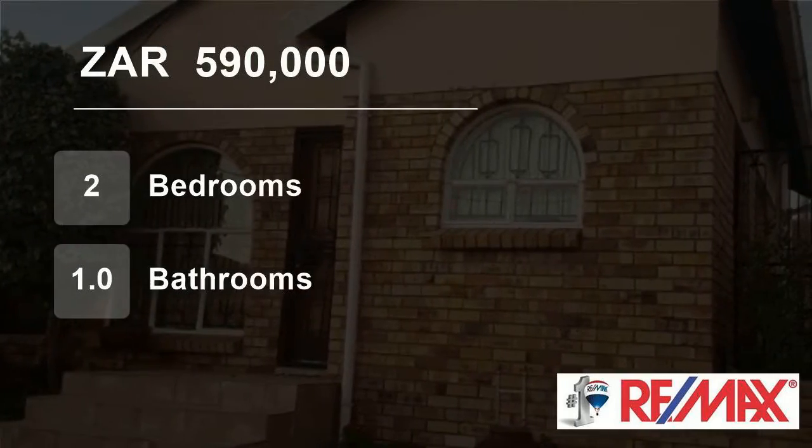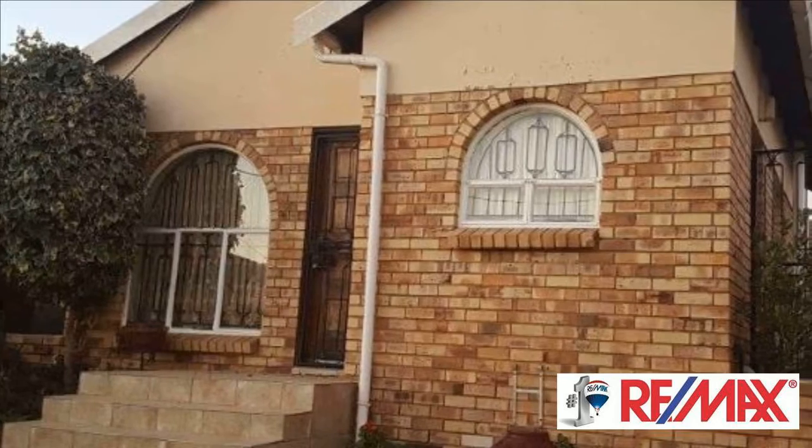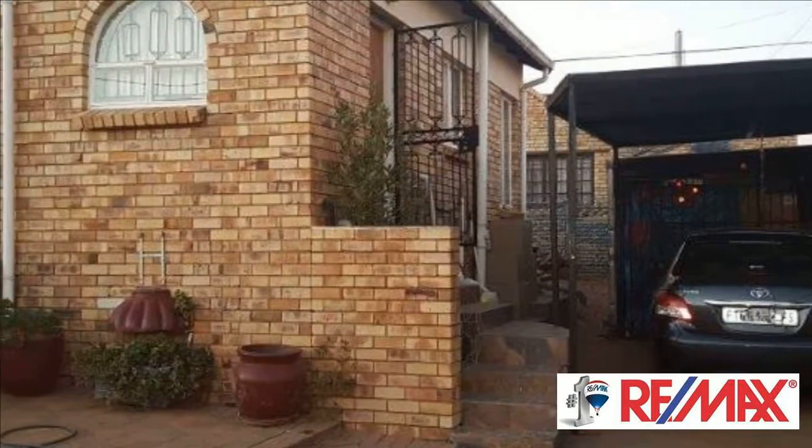Welcome to this two-bedroom house for sale in Blumanda, Bloemfontein, Free State, South Africa for 590,000 Rand. This lovely two-bedroom, one-bathroom house is perfect for anyone.